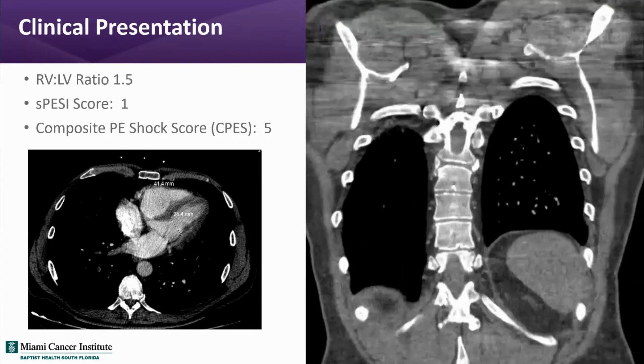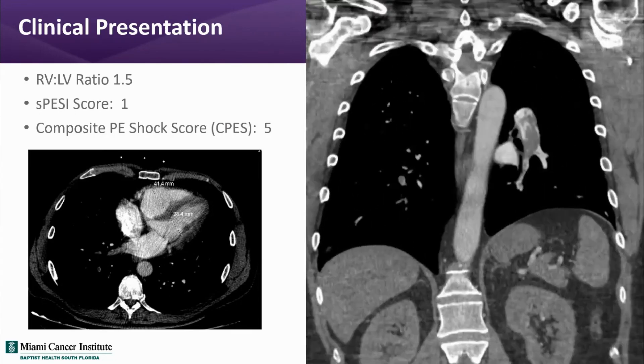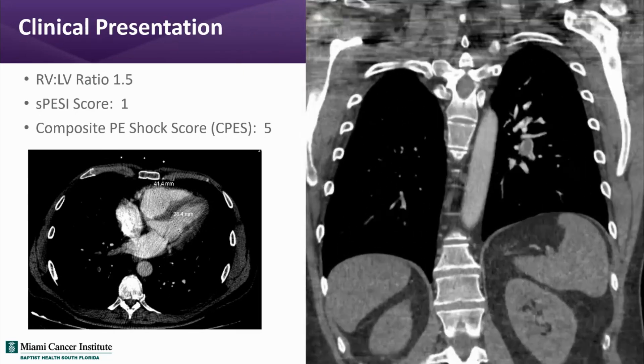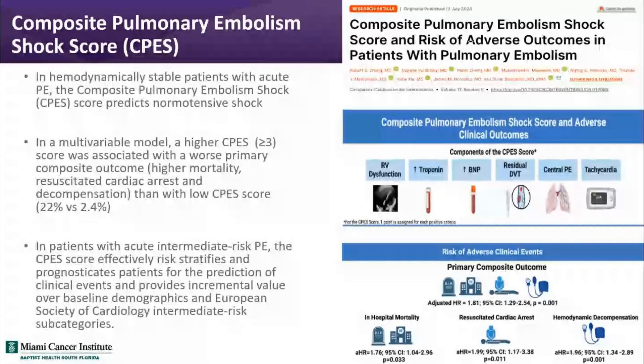The patient also had a composite PE shock score of 5. As a quick review, this score consists of six components, each worth one point: RV dysfunction, elevated troponins, increased proBNP, residual DVT, central PE, and tachycardia. This composite score has been shown to be associated with normotensive shock. In this study, a score of 3 or greater was associated with increased risk of mortality, resuscitated cardiac arrest, and decompensation compared to a low S-PESI score.